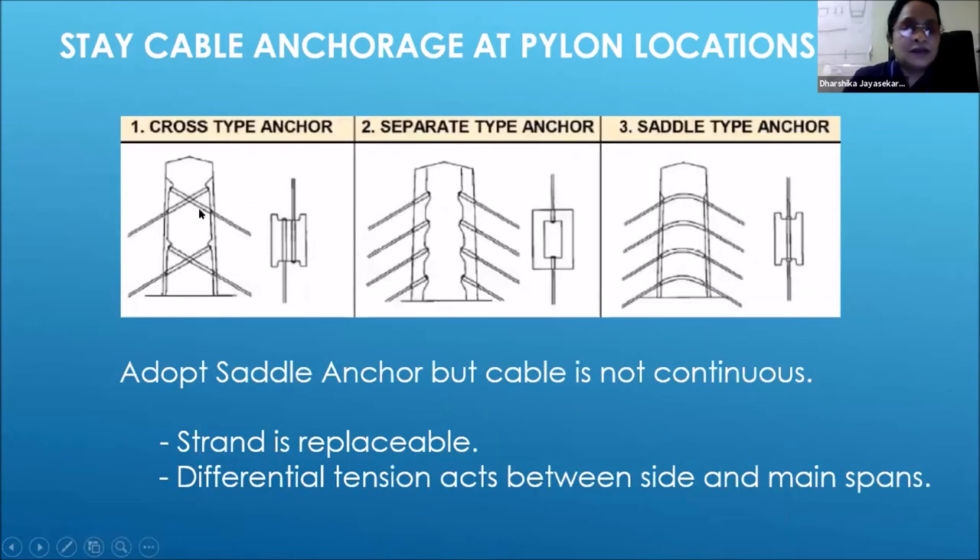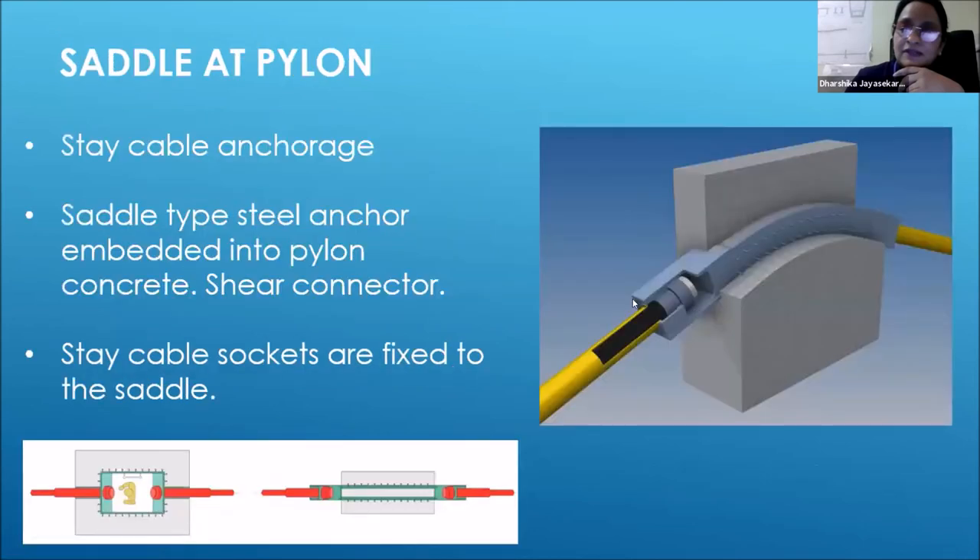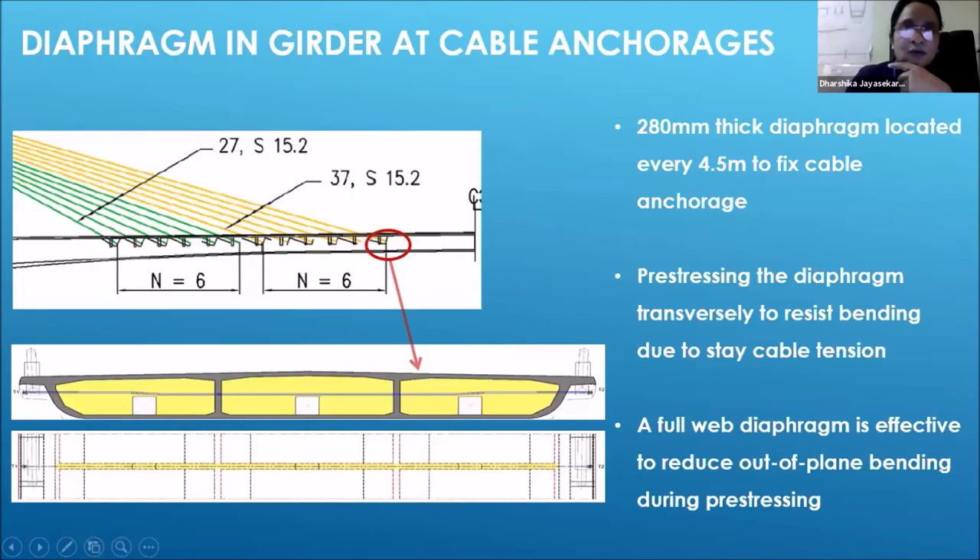There are three types for connecting each saddle. We are using a dynalic saddle type embedded in the pier and concrete. The fixed end stressing takes place at the other end. Stay cable anchorage uses saddle type steel anchors embedded into the pile and concrete, which will be connected to the shear connector. When the stay cable comes in the transverse direction, we are constructing the diaphragm wall. After completing the transverse direction stressing, we then do the stressing work in the longitudinal direction.